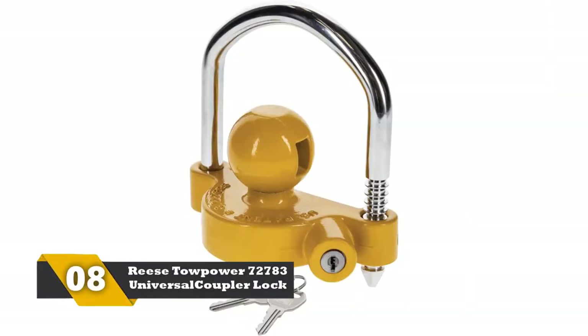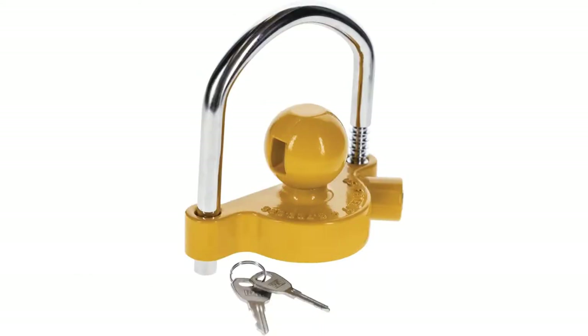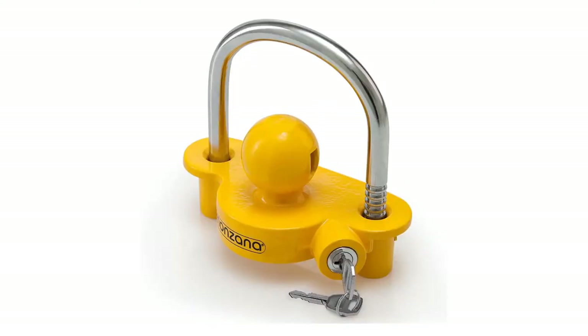Number 8: Reese Topar 72783 Universal Coupler Lock. This Reese product is one of the best security trailer hitch locks, made using aluminum and steel. It is a U-bar manufactured using top-notch steel. There is additional convenience provided by its 11-position ratchet locking mechanism. It is a highly visible and durable accessory that caters to the needs of trailers perfectly. Overall, this product is easy to install and offers protection against drill-outs, prying, and picking.